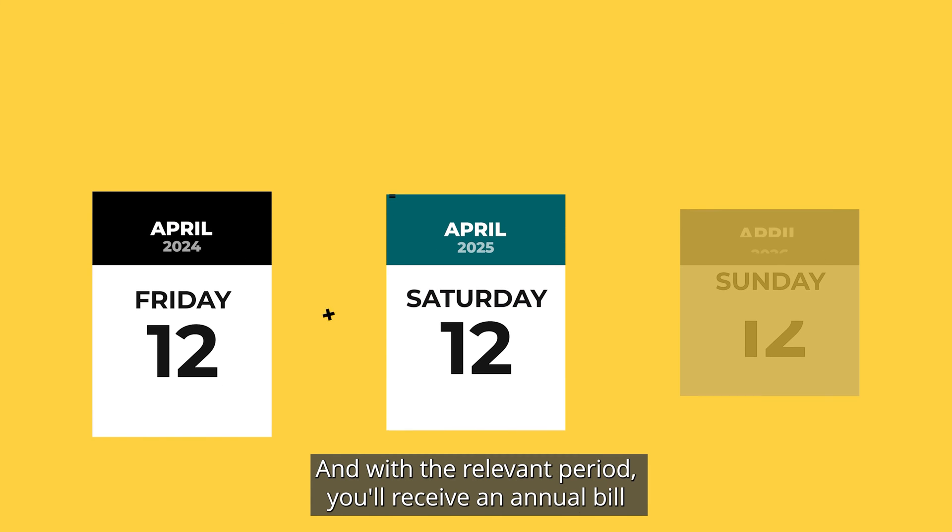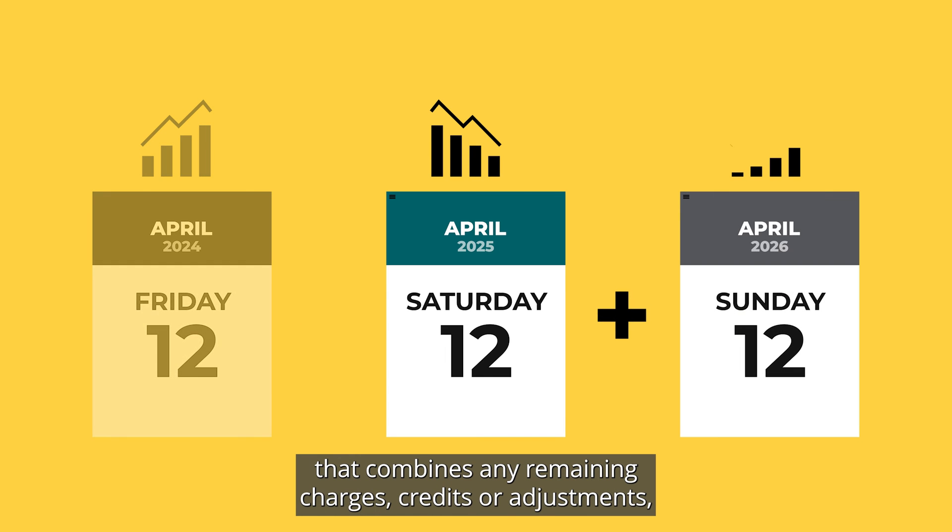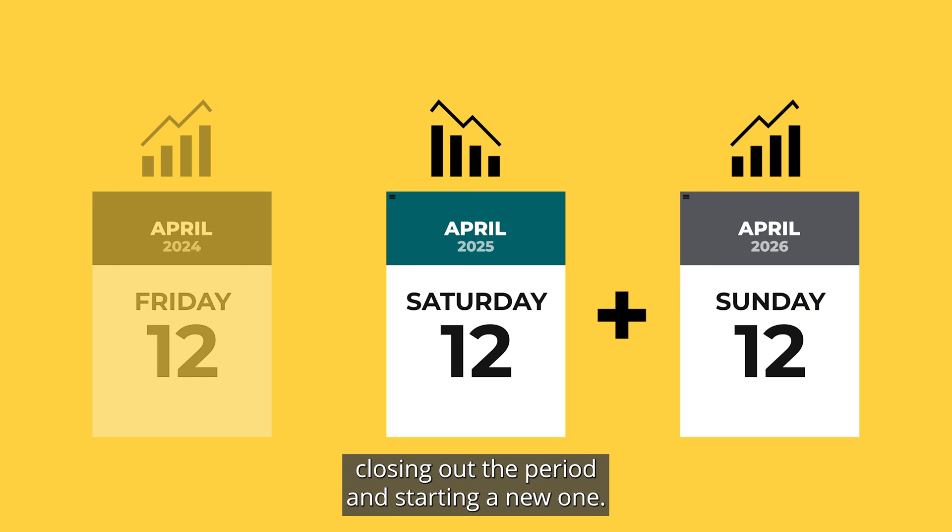And with the relevant period, you'll receive an annual bill that combines any remaining charges, credits, or adjustments, closing out the period and starting a new one.